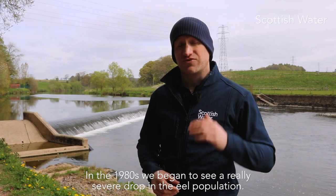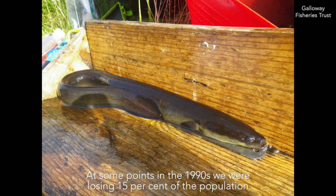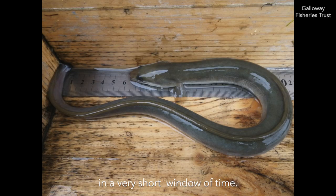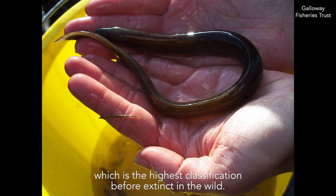In the 1980s, we began to see a really severe drop in the population of eels. At some points in the 90s, we were losing 15% of the population every year. We've maybe lost 90, perhaps as much as 98%, of the species' abundance in a very short window of time. Because of that, eels are now listed as critically endangered, which is the highest classification pretty much before extinct in the wild.